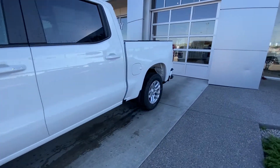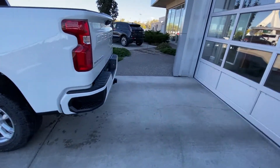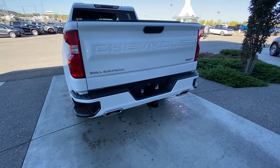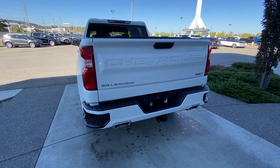Making our way to the back, we have rear tinted privacy windows on this crew cab truck. Regular box towards the rear. We have our color-matched rear bumper with dual chrome exhaust tips, trailer tow package, RST Silverado badging, locking tailgate, and backup camera.